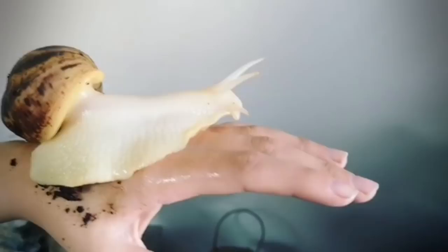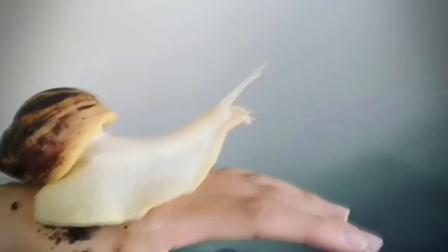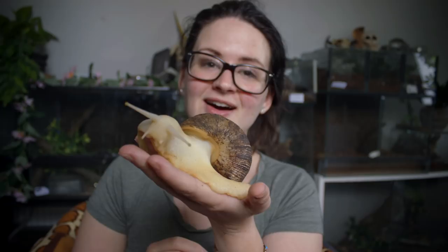You might think snakes are slimy but they're not — however these guys are incredibly slimy. I don't know if you can see it on my hands but yes, I do have some slime on me, and that's just something you have to deal with. I don't take these guys out every day. Usually they're just chilling in the terrarium, which we're going to look at later, but today I felt like showing this guy off because they've really grown.